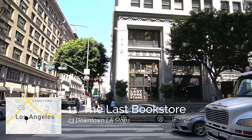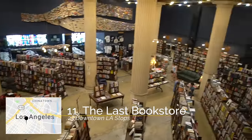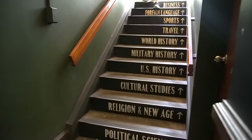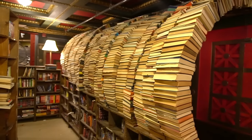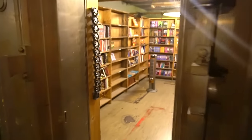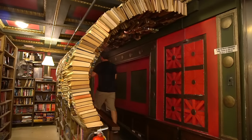My next recommendation is the Last Bookstore. This old bank building was turned into a two-story bookstore which just has an insane amount of books but has a lot of other cool things to see as well. Some of those are the book tunnel that you can walk through and the old bank vault which houses crime novels now. It's a good place to just walk around and take it all in.